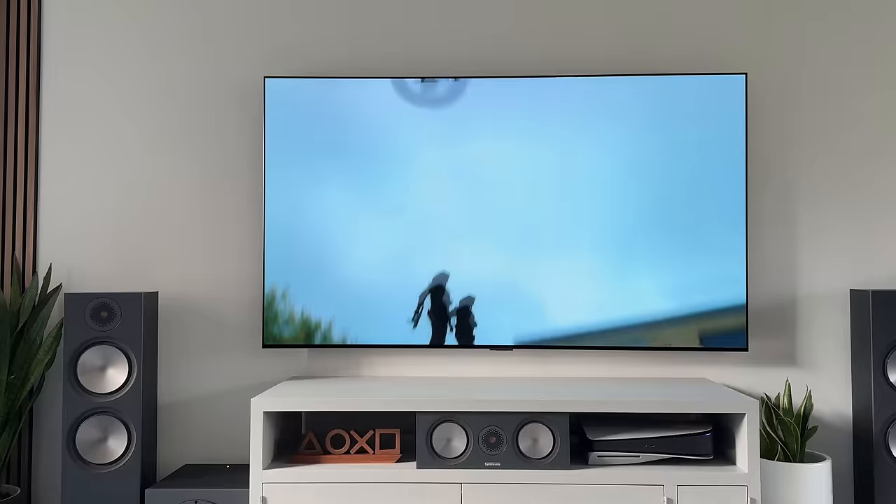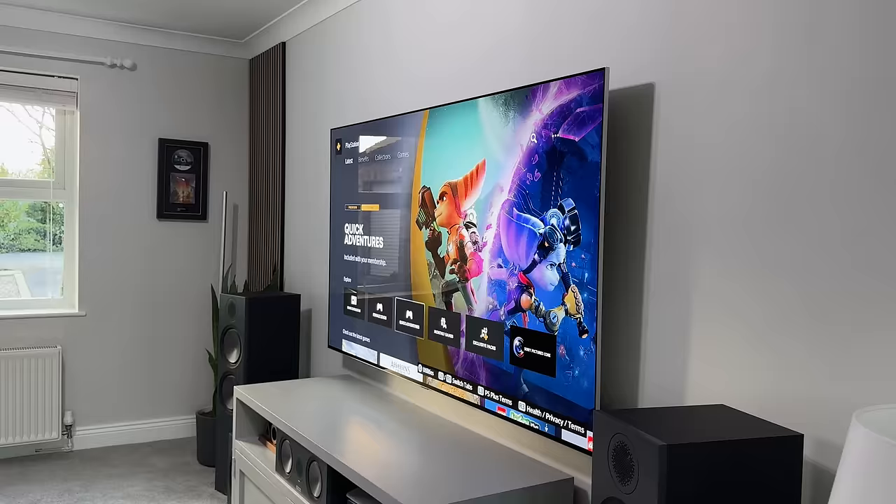As I also use this setup for all of the TV reviews and unboxings on the channel, it means I don't always have the same TV sitting here. But this one is my main TV — this is the one I always come back to and put back on the wall.